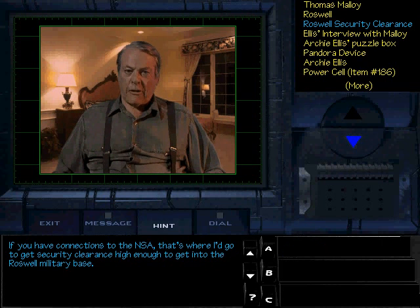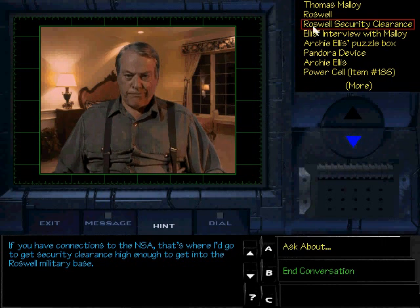If you have connections to the NSA, that's where I'd go to get security clearance high enough to get into the Roswell military base. My plan was to just dress up as a pizza delivery boy — pizza for Mr. Alien! Why are you pointing your guns at me? That's why I'm not a PI, or just a let's player.